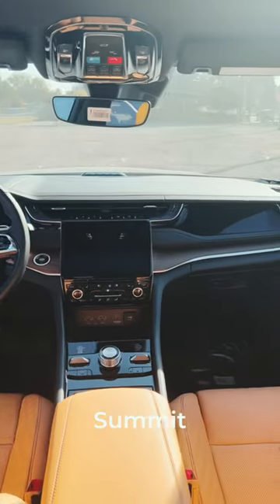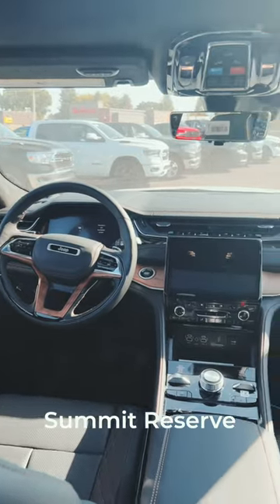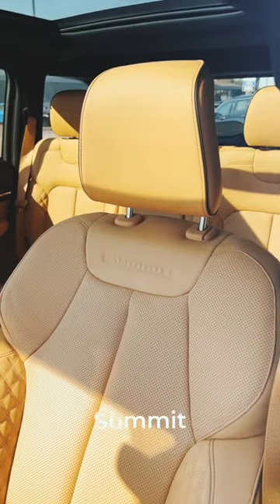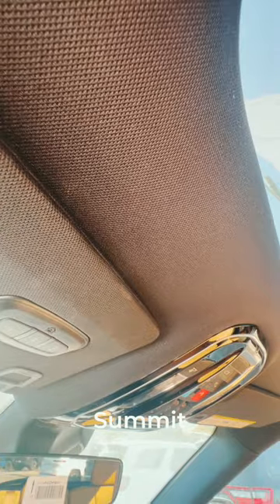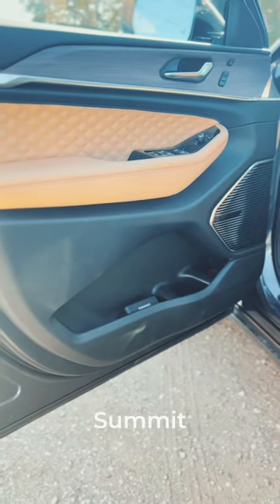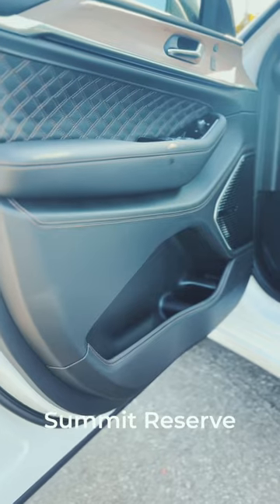Both interiors are beautiful. Up top, there's a regular headliner on the Summit, and velour for the Summit Reserve. There's no stitching on the door in the Summit, but there's stitching on the Summit Reserve.